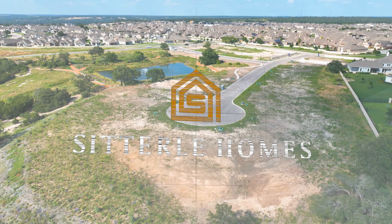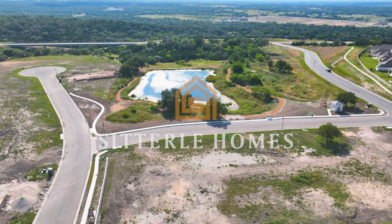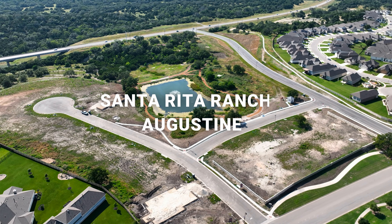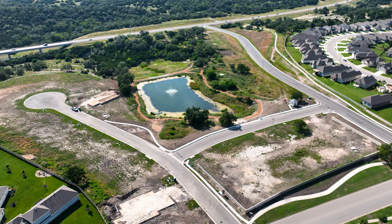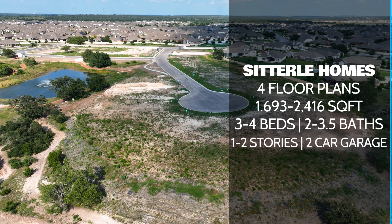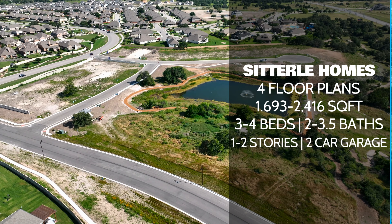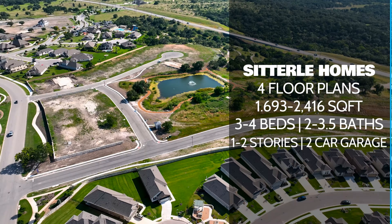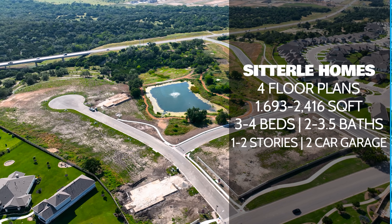I'm going to be talking about a luxury townhome community called Santa Rita Ranch, Augustine. The builder is Sitterly, and let's go over the stats of these awesome townhomes. There are going to be four different floor plans, now selling anywhere from about 1,693 square feet to 2,416 square feet. They're going to offer three or four bedrooms, two to three and a half bathrooms. There are one and two-story options, and all of them are going to have two-car attached garages.